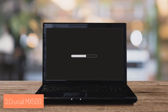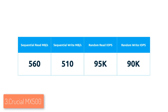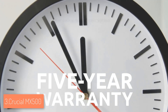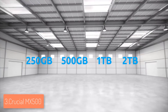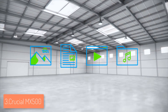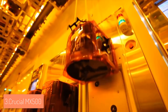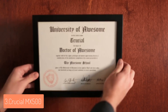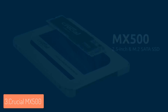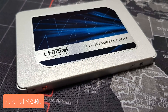The MX500 uses a next-generation Micron 3D NAND chip that allows it to work effectively without consuming too much energy, while keeping your computer fast and quiet. Notably, the manufacturer has integrated power loss immunity, which keeps all your saved work intact even if the power is unexpectedly cut off.